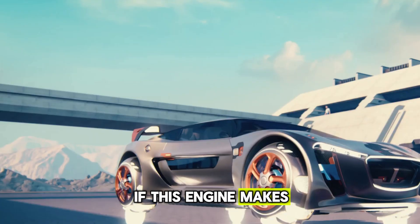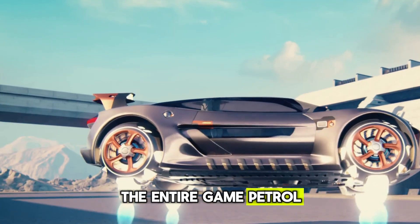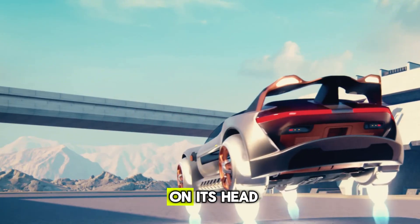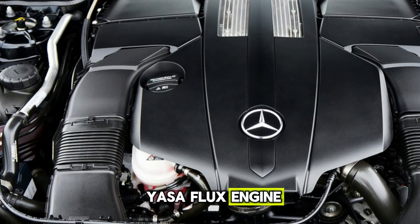If this engine makes its way into production cars, the entire game — petrol, diesel, and even today's electric batteries — could be flipped on its head. So, what is the Yassaflux engine?